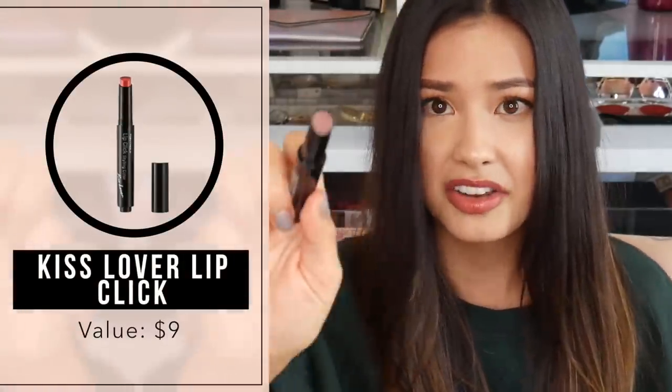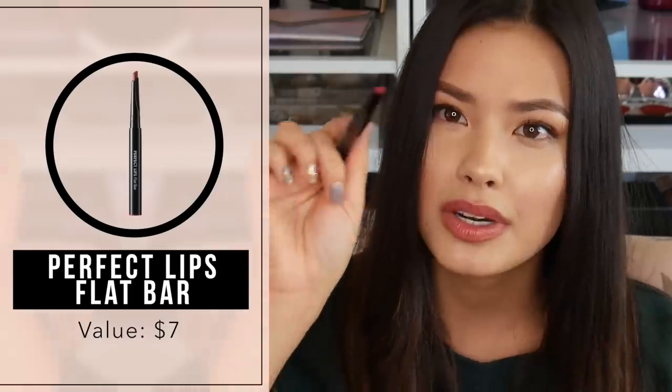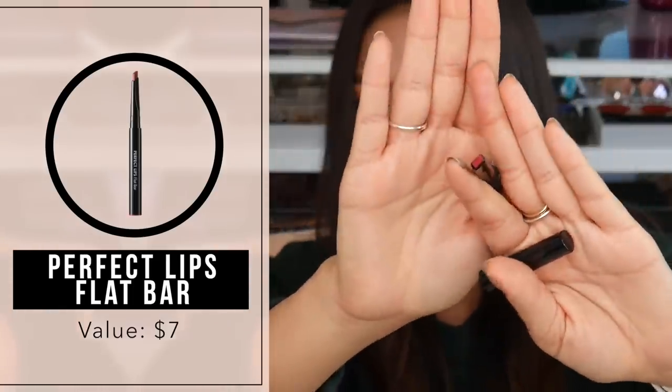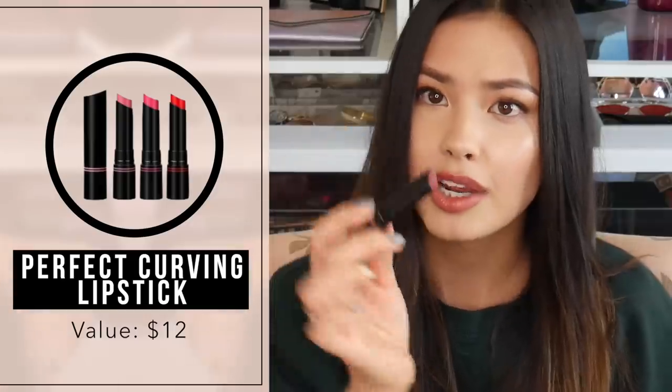I got the Kiss Lover Lip Click, which is like a really dark brown color, which I can get with. This is like one of those you click up. And then there's the Perfect Lips Flat Bar — it's like a lipstick but in a shape that's more conducive to applying lipstick more accurately on your lips, kind of like a lip liner slash lipstick. And I also got a lipstick which is also a different shape to make it easier to swipe on — this one is in shade number one.